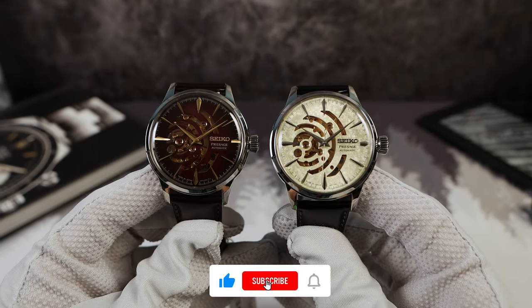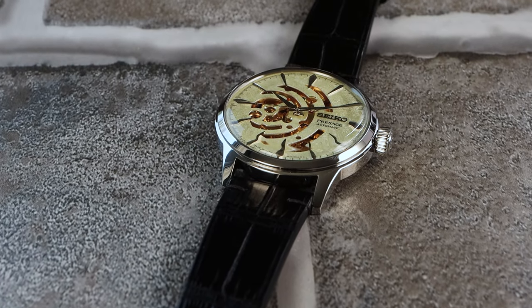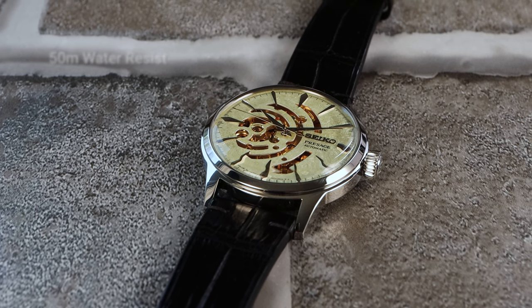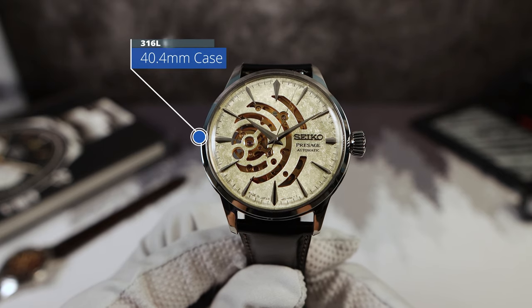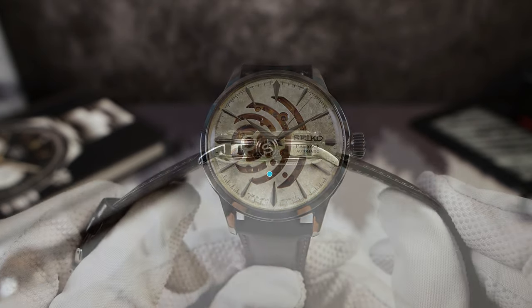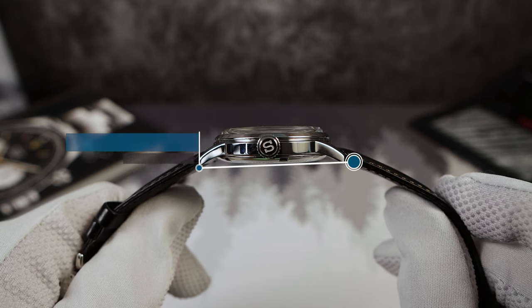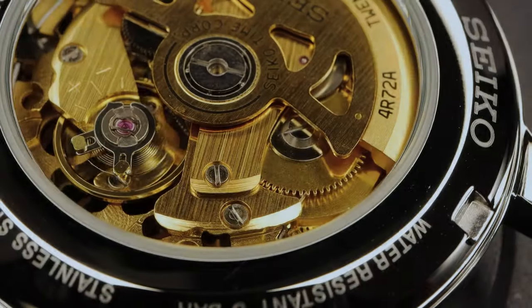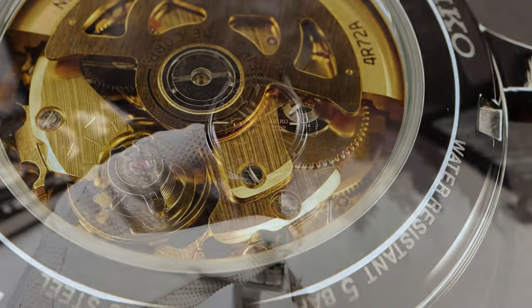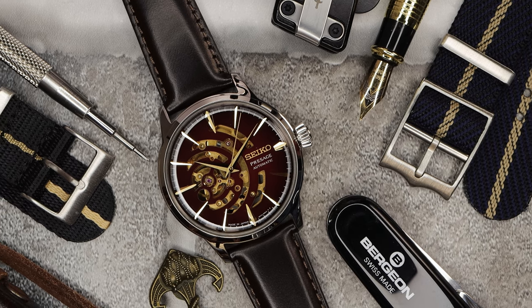I don't know which one I like better, the Red Brick or the Illumin. Both have a signed cupcake crown with tons of grip, push-pull, no ghost position, giving the watch 50 meters of water resistance. Measurements: 40.4 millimeters in diameter, a thickness of 11.7 including that boxed Hardlex, and a lug-to-lug of 47.5. While I do prefer a smaller dress watch, the diminutive lugs help keep it in check, and it does wear pretty true to size.